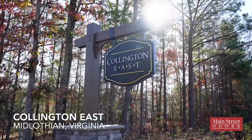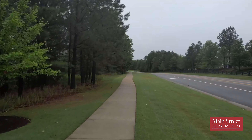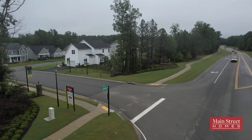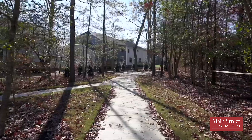Collington East is exclusively a Main Street Homes community consisting of just over 200 unique home sites. It's located off of Springford Parkway across from Spring Run Elementary. The first and fourth sections built in Collington East will consist of homes with 90 foot wide and approximately one-third acre properties.